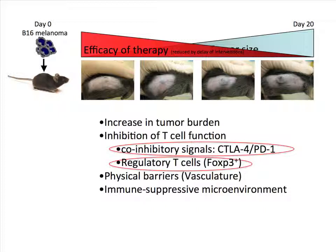Another cellular subset that regulates immunity within and outside the tumor microenvironment are regulatory T cells. Physical barriers such as the vasculature or the immunosuppressive tumor microenvironment can also prevent anti-tumor responses. The two main things I'm going to talk about are CTLA-4 and regulatory T cells, all focused on our models of cancer in mice.